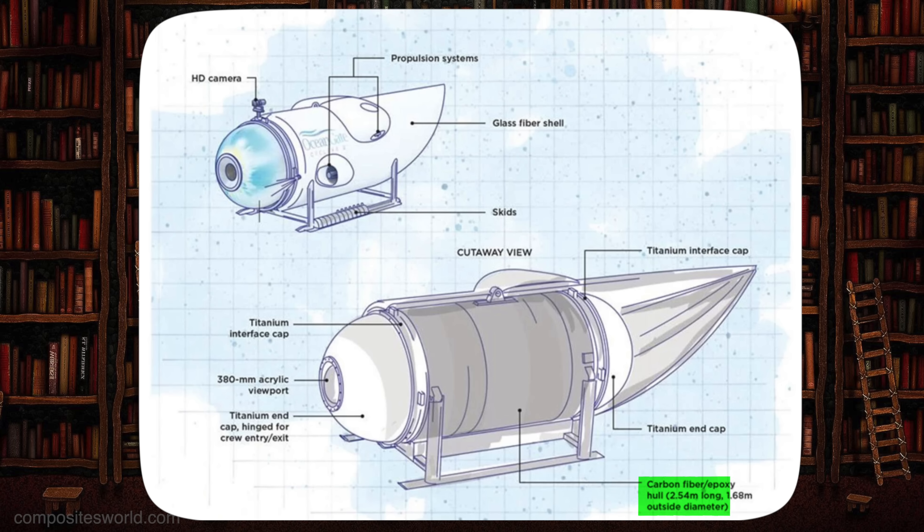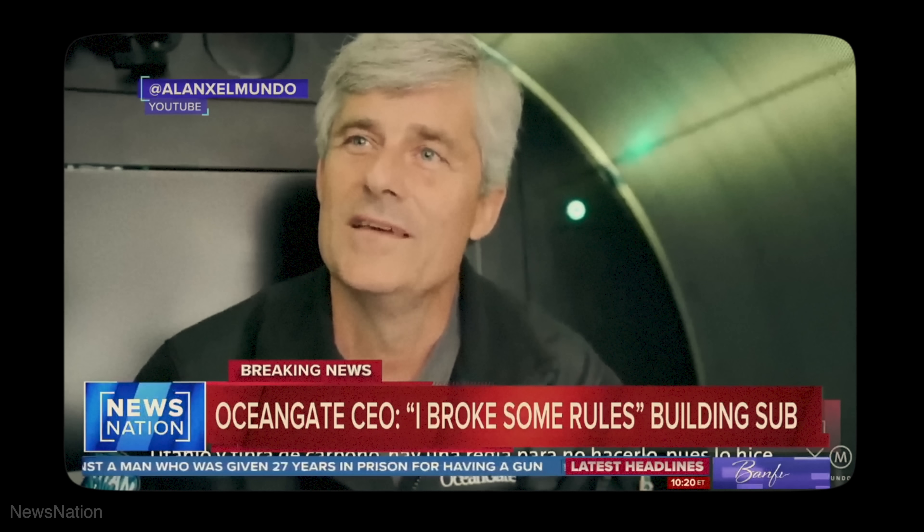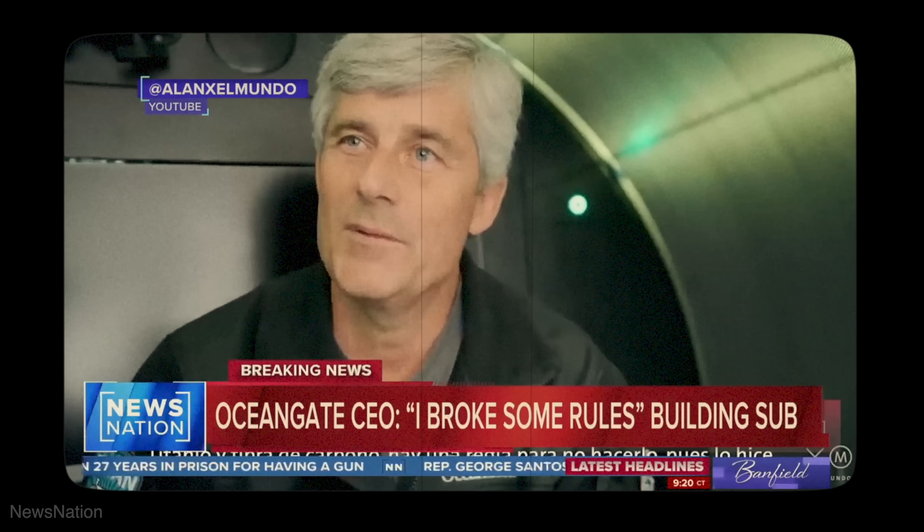The Titan submersible was made up of three primary structural elements: a carbon fiber hull five inches thick, capped by two titanium domes, and a viewport useful for observing underwater life and the Titanic wreck. Using a carbon fiber composite hull is not conventional — in fact, numerous state-of-the-art deep-dive submersibles use steel and titanium, not carbon fiber composites. OceanGate's CEO Stockton Rush said in an interview that he had broken some rules by foregoing conventional materials, saying: "I think I've broken them with logic and good engineering behind me. The carbon fiber and titanium — there's a rule you don't do that. Well, I did."